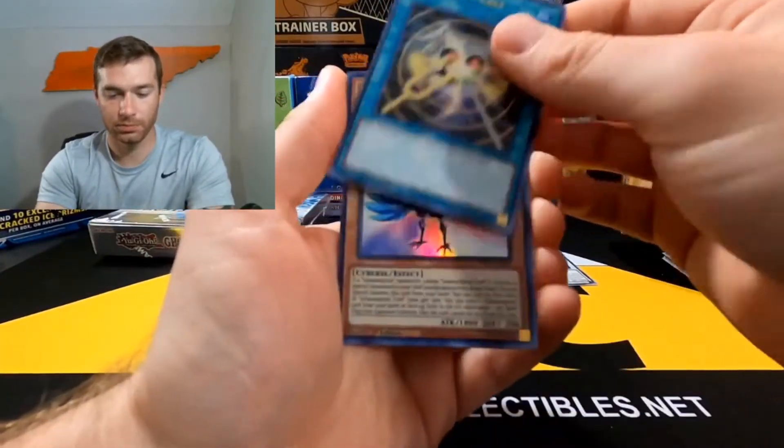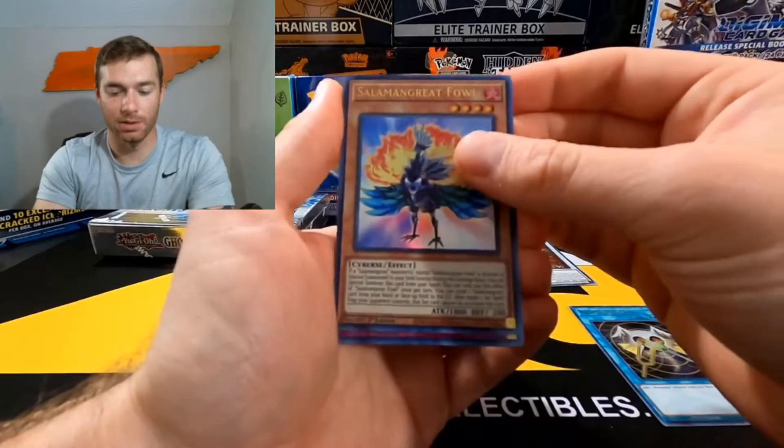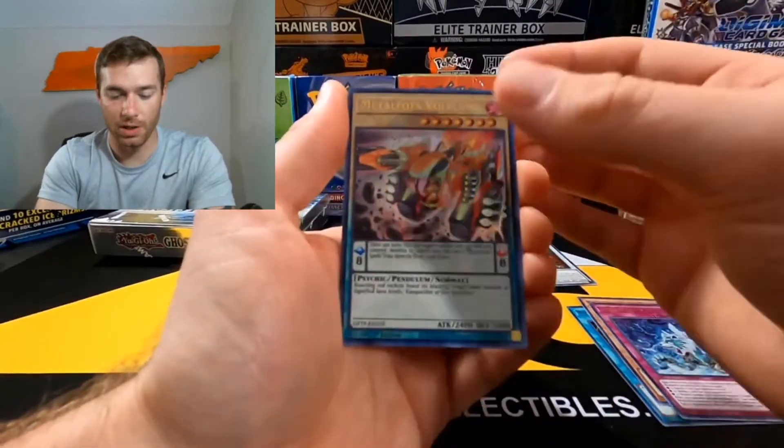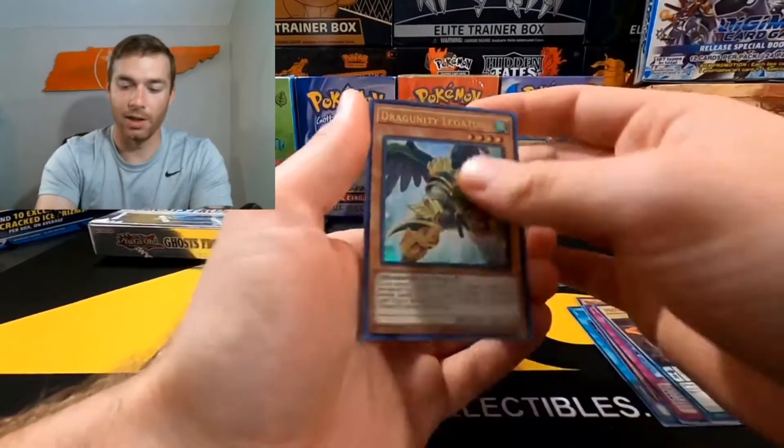Definitely not as much value as it originally had — I think it was the most expensive card there for a minute, and then it kind of fell off. Resonator, Salamangreat, Terror of Trish, Metal Foes, and Dragunity Delegis — also not a bad one.